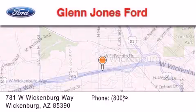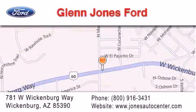If you have any questions, please visit our website, give us a call or stop by our dealership. We are located at 781 West Wickenburg Way in Wickenburg.